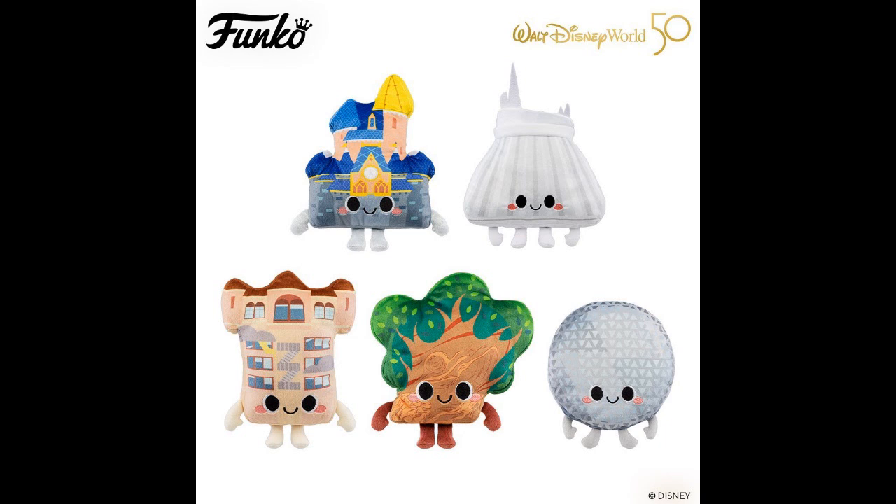I've never been to Disney World. I've been to Disney World twice. The magic of Disney that we grew up with is gone — long gone. And so is Funko.